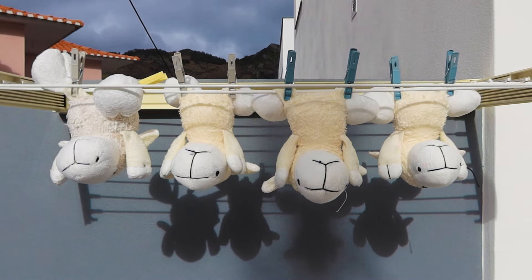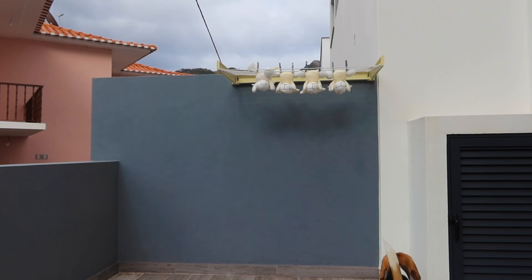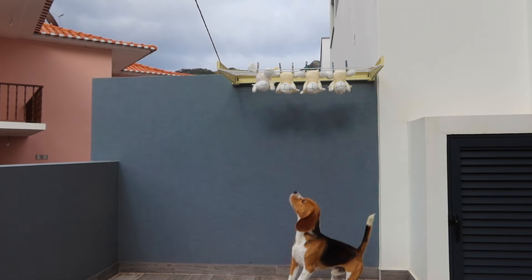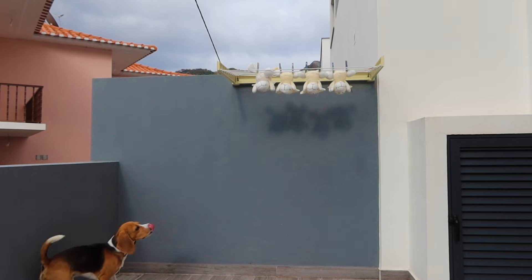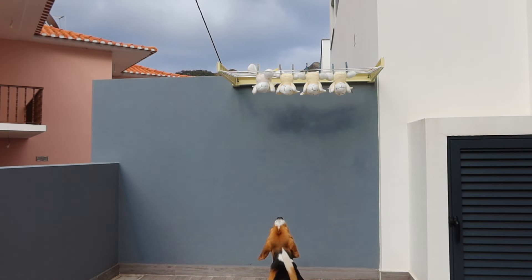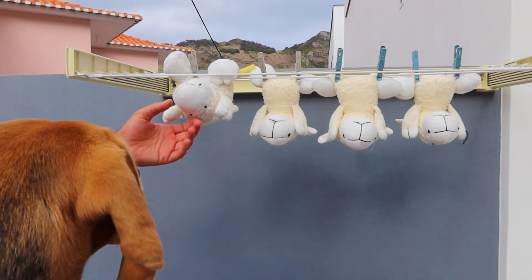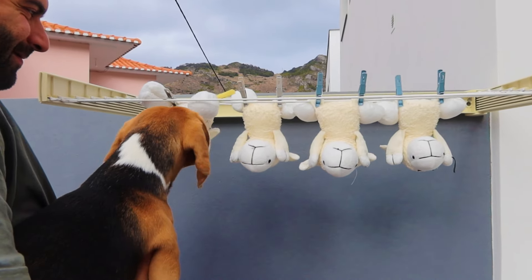Meanwhile, Kobe's favorite little stuffed animals needed some repairs and a good wash. After a few hours of patiently waiting and regularly checking up on them, he finally got reunited and was so happy.